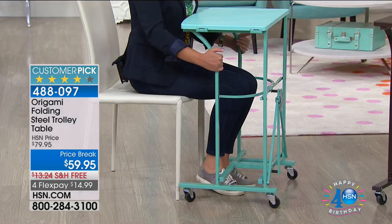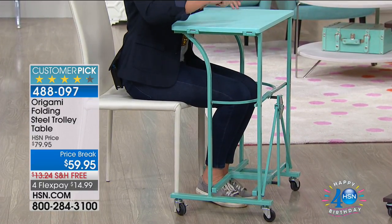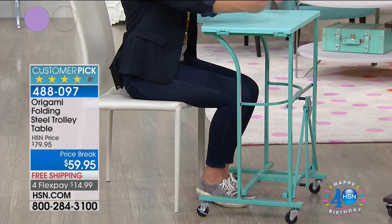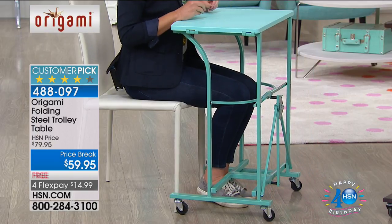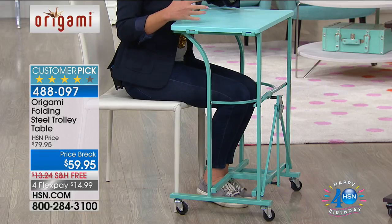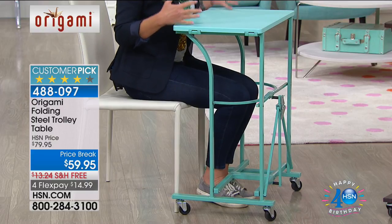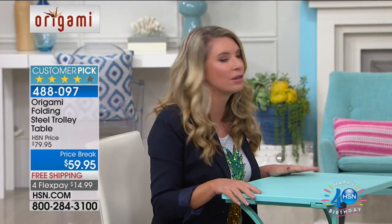If you're a crafter working on a project, no project is done in one day. You don't want to put everything away and bring it back out. With this extra surface space, you can keep everything out and wheel it throughout the house. It's that technology of Origami — you can put your feet up, cross your legs, no bar to jam your shins. Furniture-grade wood, surface area close to two feet long and over a foot deep.